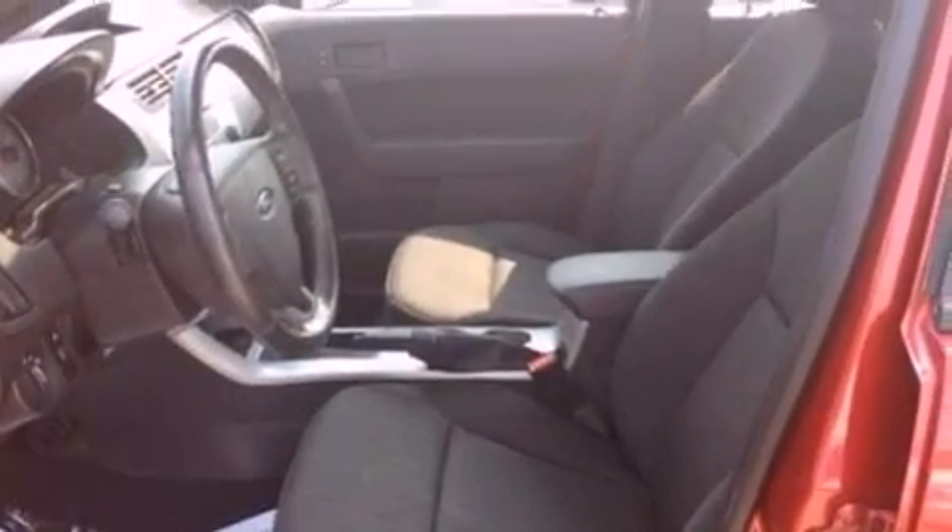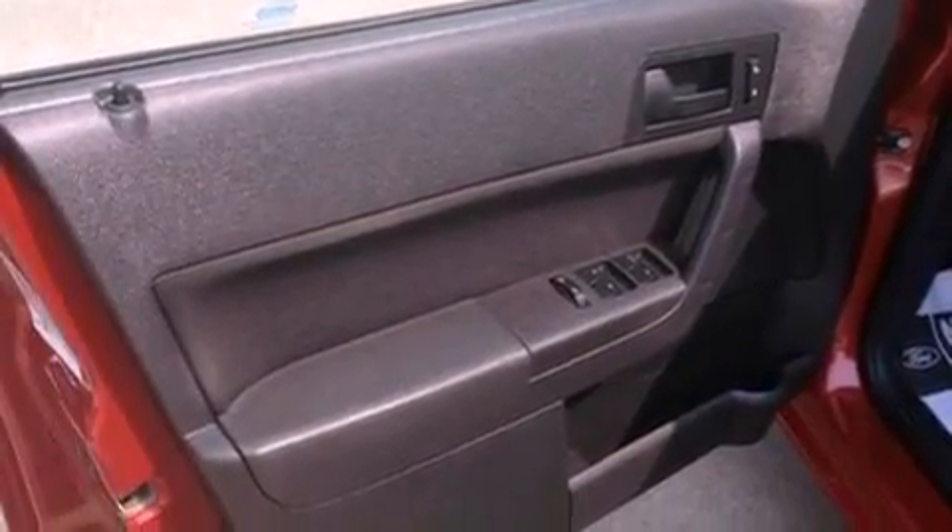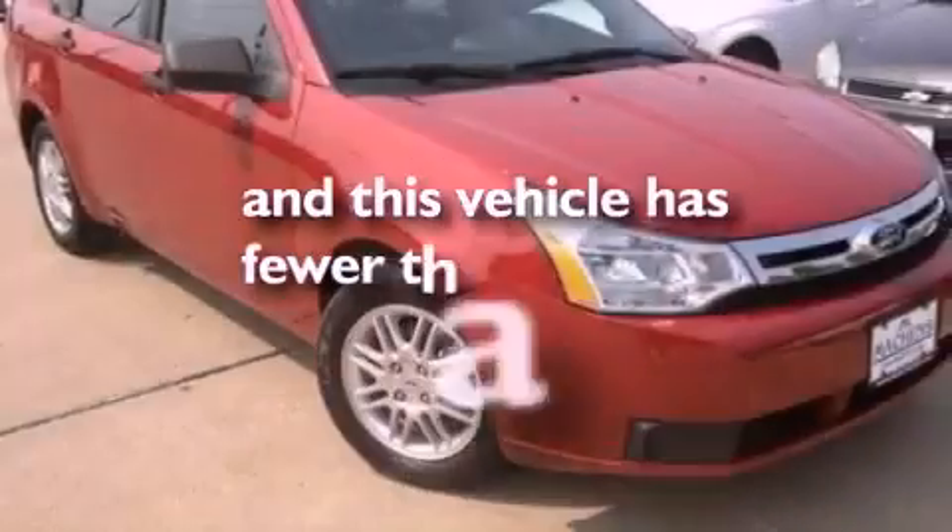Additional features include a passenger side vanity mirror, a chrome grille, an anti-lock braking system, a rear window defroster, and this vehicle has less than 31,000 miles.